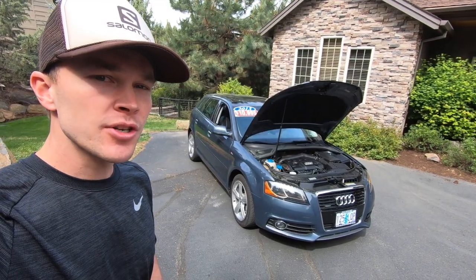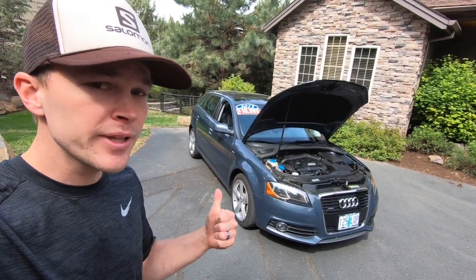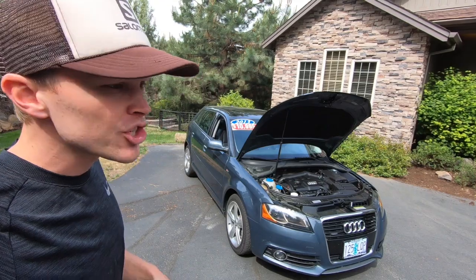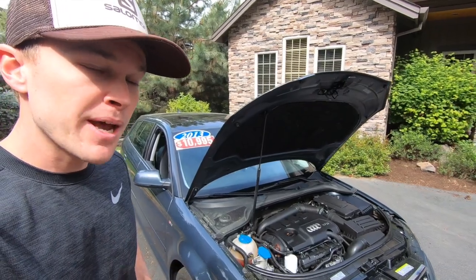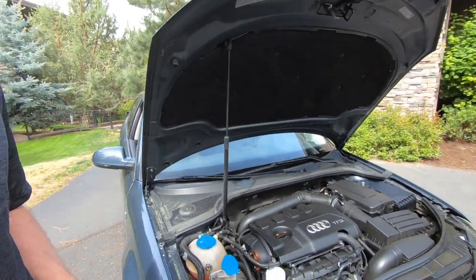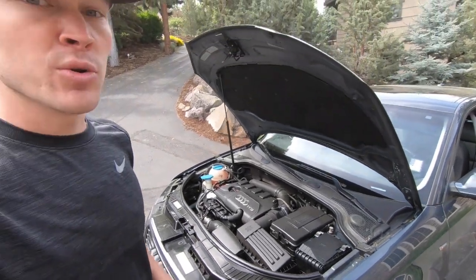When the A3 was first introduced to the US market, front-wheel drive models came standard with a 2.0-liter four-cylinder turbo, and the Quattro all-wheel drive models came with a 3.2-liter V6. The 2.0-liter four-cylinder was later offered on those Quattro models, and then the 3.2 was discontinued altogether. Personally, between the two engine options, I prefer the 2.0-liter four-cylinder. It's got 200 horsepower and 211 pound-feet of torque, paired to either a 6-speed manual or 6-speed automatic transmission. 0-60 takes about 6.3 seconds, with an EPA rating of 21 mpg city and 28-30 mpg highway — slightly better fuel economy with the manual.